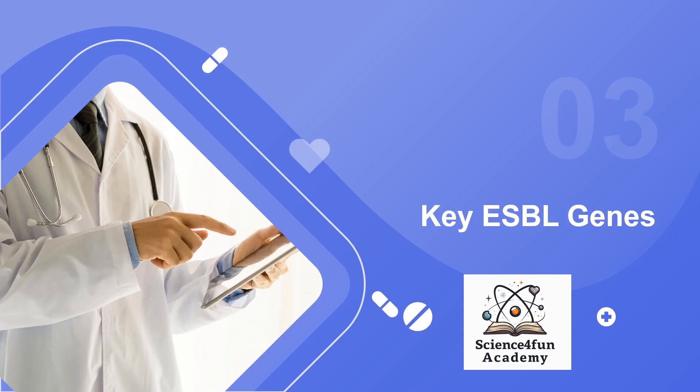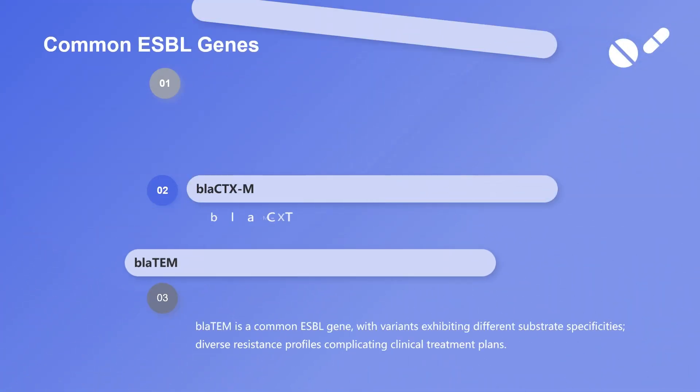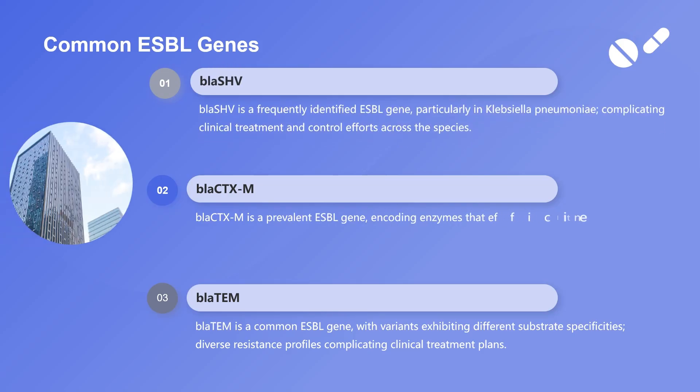Common ESBL genes — bla-SHV: commonly found in Klebsiella pneumoniae, this gene complicates treatment due to its widespread occurrence and genetic variability.